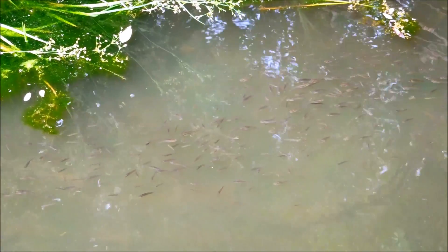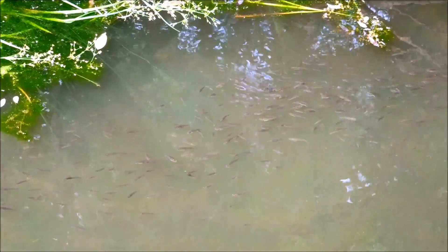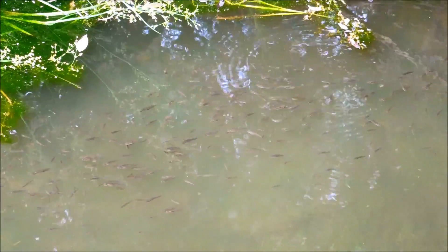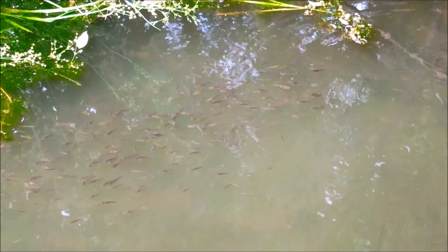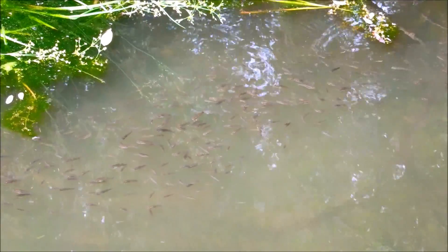For male mosquito fish, sexual maturity is achieved within 43 to 62 days, whereas female mosquito fish reach sexual maturity in 21 to 28 days. The average mosquito fish lifespan is about 1 year, and the maximum in the wild is supposedly one and a half years. However, mosquito fish kept as pets can live much longer — up to 3 years.